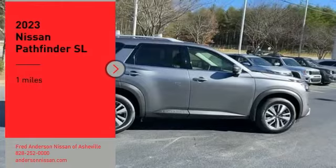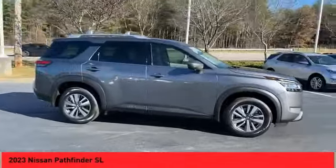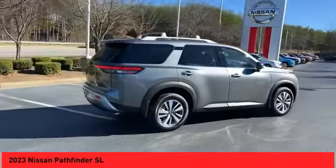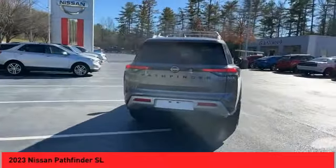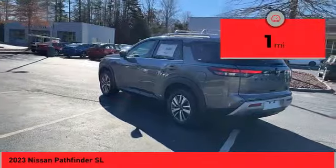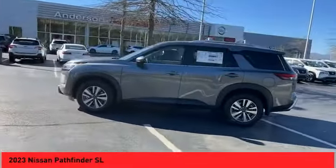We are pleased to show you the 2023 Pathfinder. The Pathfinder has a premium interior with three rows of seating for up to seven passengers, as well as versatile seating and cargo configurations. This SUV appeals to both truck lovers and car lovers. This vehicle has less than 100 miles.